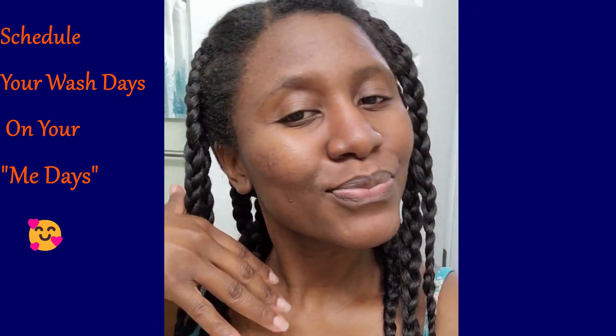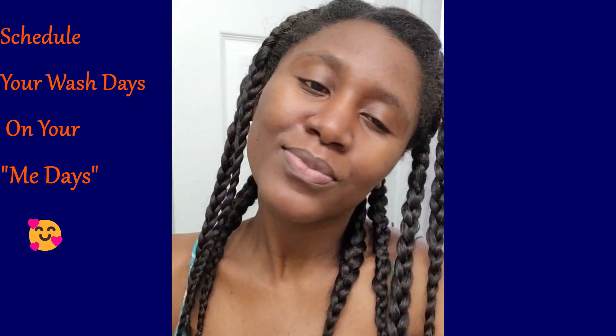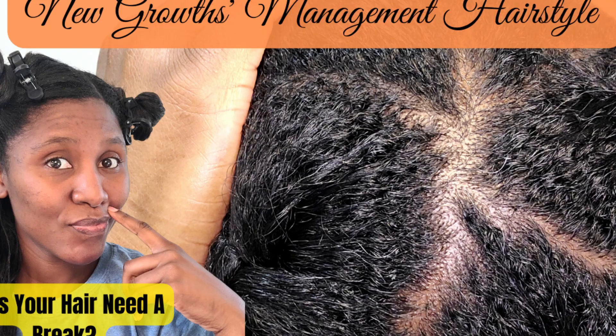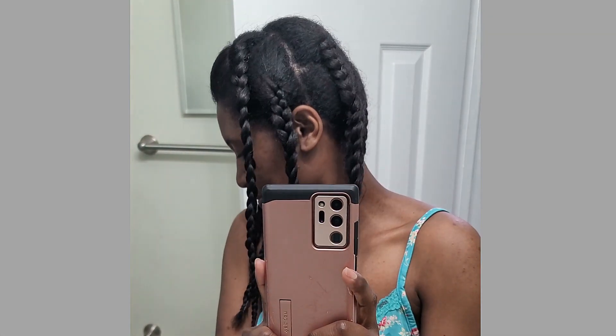That's why, ladies and gents, you should always try to schedule your hair wash day on your me-days, if you know what I mean. Check out the video on the screen right now if you want to know how I braid my hair and manage the braids throughout the week. Those braids help me so much to give my hair a break and moisturize throughout the week until my next wash day. And if I need to change the style because I have somewhere to go, I can switch it up and turn it into a nice braid-out style.